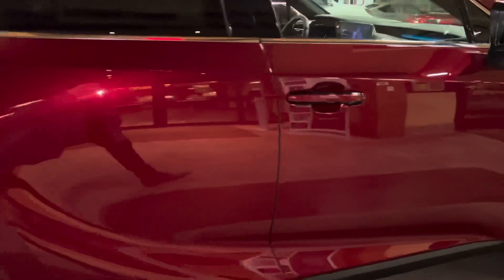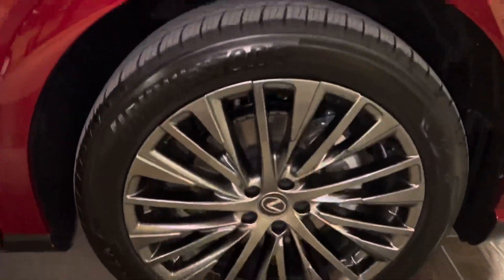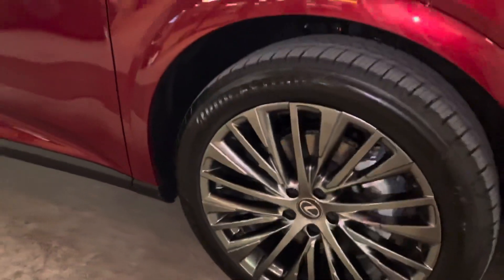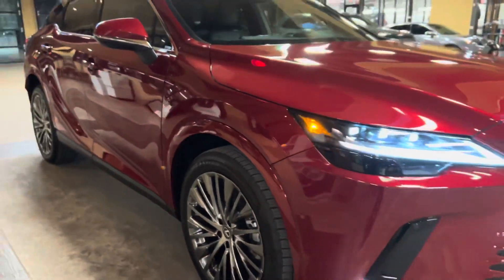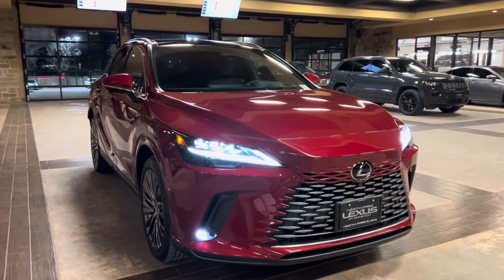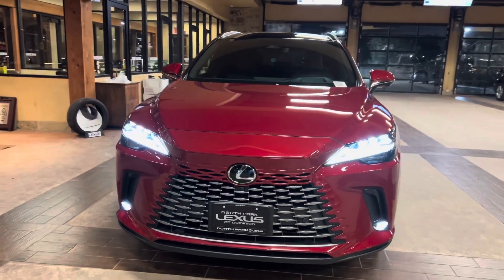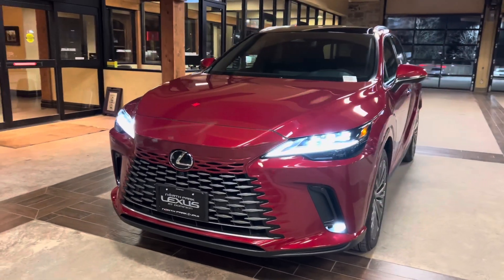On this model, we have our upgraded 21-inch 20-spoke LA wheels with a dark metallic finish on the luxury package. On the front of the vehicle, we have our new Lexus Spindle Body Grille and our upgraded triple-beam LED headlights.